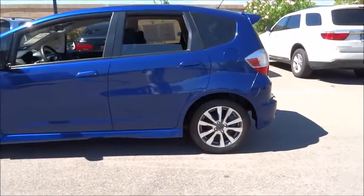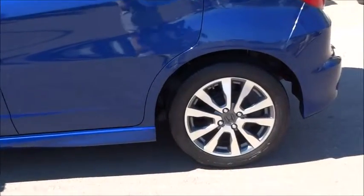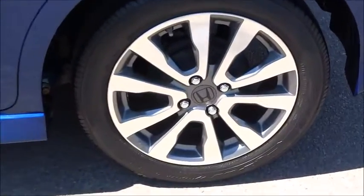This vehicle is Carfax certified one owner and qualifies for Carfax buy-back guarantee. Take this vehicle for a spin and see why so many shoppers are now proud owners.